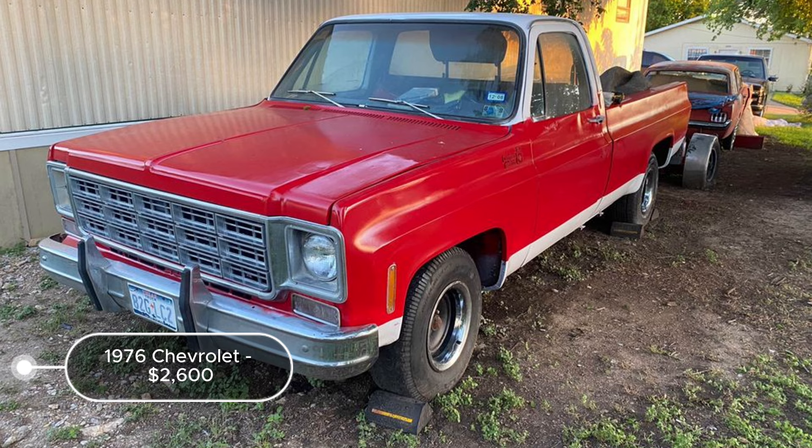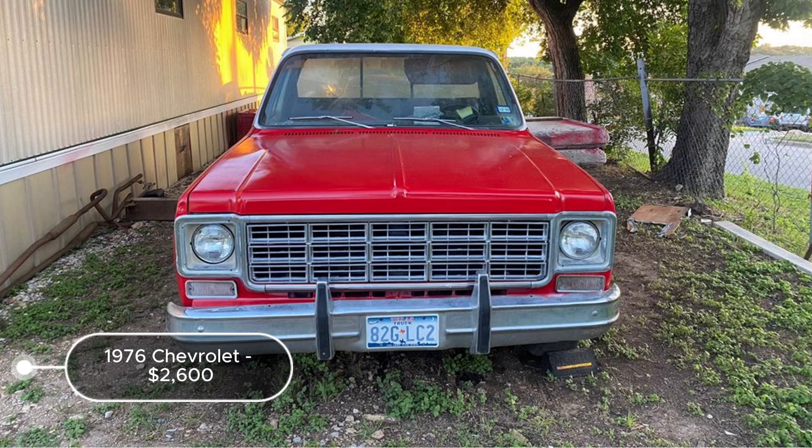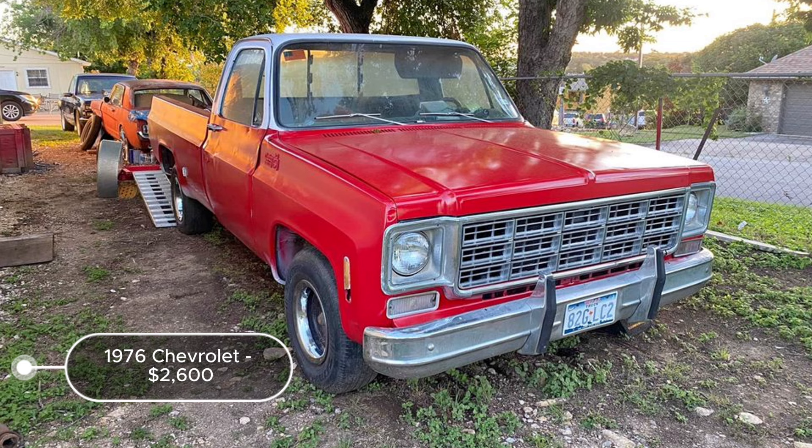The 1976 Chevrolet 1500 regular cab longbed, listed at $20,600 in Fort Worth, Texas, offers a mixed opportunity for restoration. With an automatic transmission, the vehicle features a red exterior and blue interior, adding a unique color combination. The seller mentions the engine works, which is a positive sign for restoration feasibility. However, the lack of a title complicates legal ownership and registration, potentially deterring some buyers. The mention of needing new tires indicates additional immediate costs. Despite these challenges, the custom deluxe C10 model and long bed configuration hold appeal for enthusiasts.